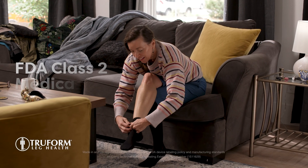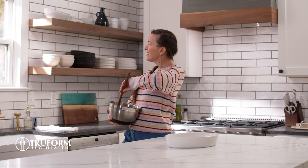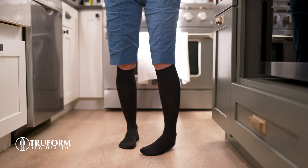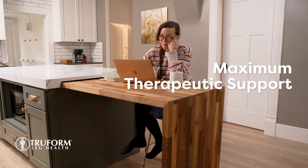Truform compression socks are an FDA Class II medical device which helps prevent leg pain conditions. For over 130 years, our doctor recommended garments have been trusted to offer maximum therapeutic support.